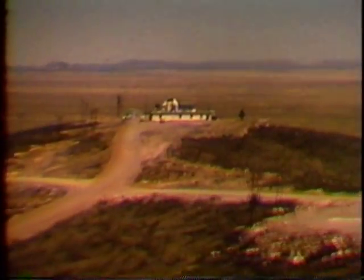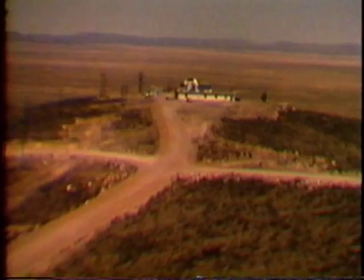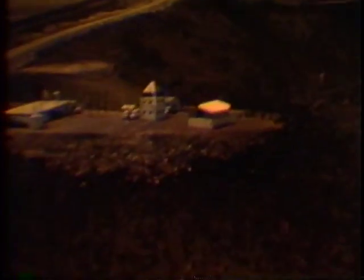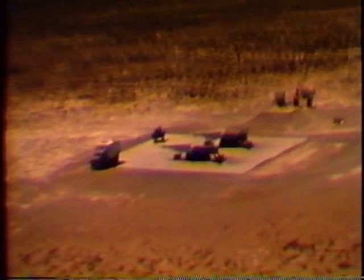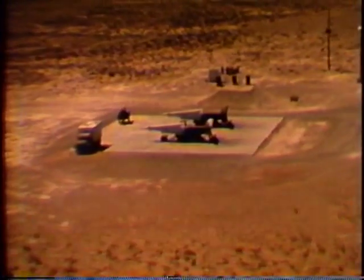Also located in the Stallion Site area are various types of highly precise photo-optical tracking instruments. At ZERF site, Nike-Hercules missiles are launched from uprange.